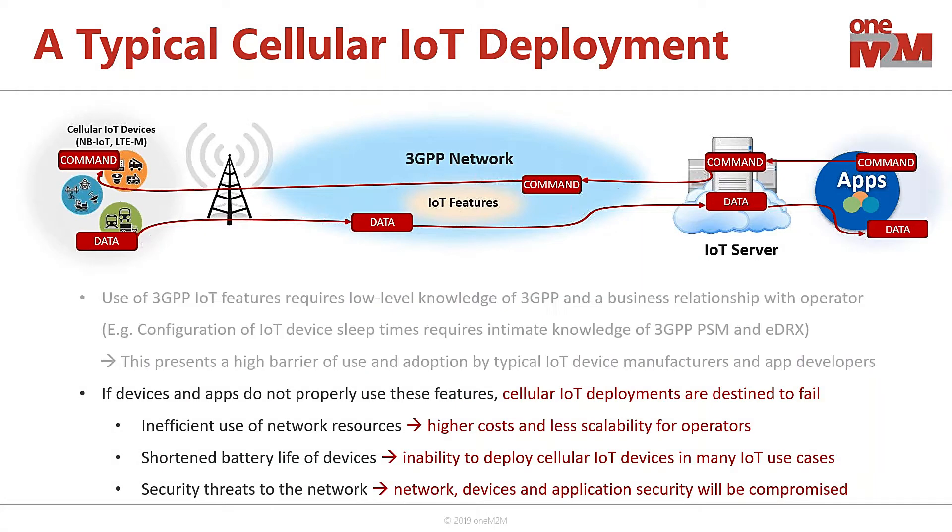This can present some challenges for the ecosystem. If these features aren't used correctly or aren't widely deployed, that can result in inefficient use of network resources, which can translate into higher costs, less scalability for operators, or shortened battery life of the devices. That can result in the inability to deploy cellular IoT devices in certain use cases requiring long battery life. It can also result in security threats to the network, the devices, and the applications and users interacting with them.